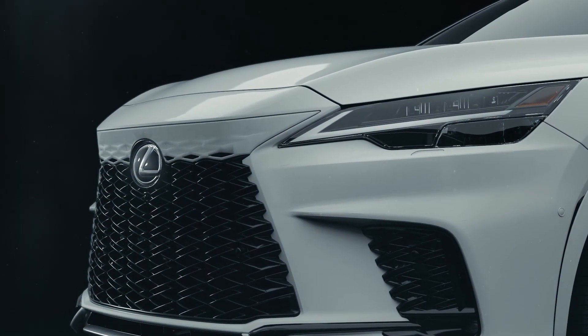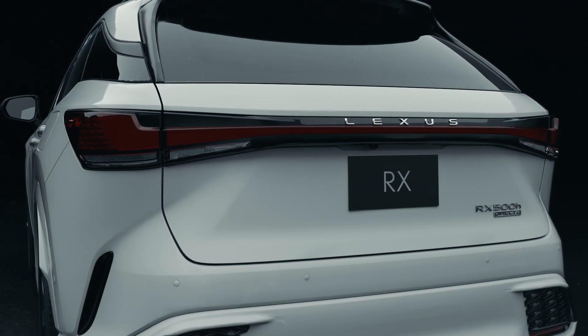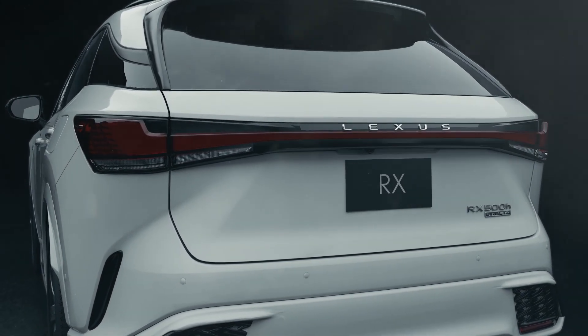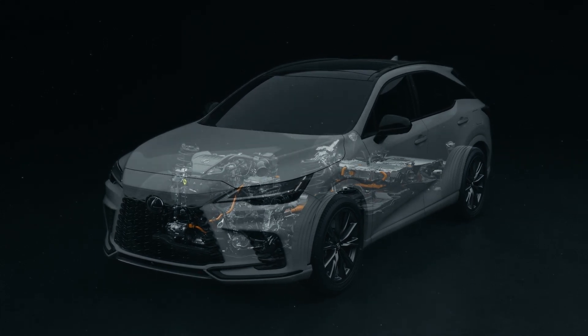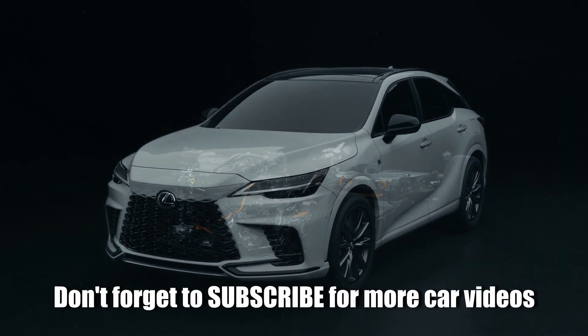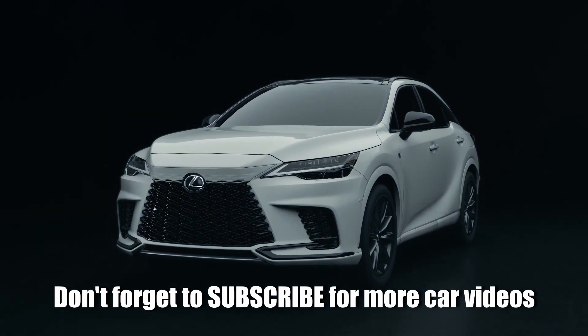From first generation to the fifth, RX has been the luxury crossover all others seek to emulate. Now, more than ever, it empowers users with a human-centered driving experience and performance, invigorated with cutting-edge electrification technology.